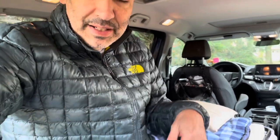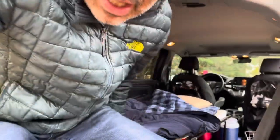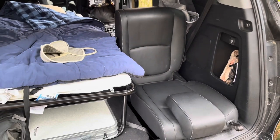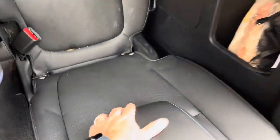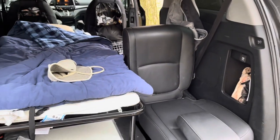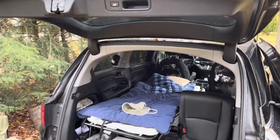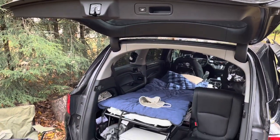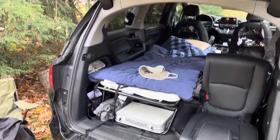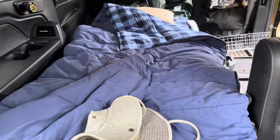Another cool thing about the Honda is it's got this tailgate seat, and it makes a real comfortable seat. You can pull this out a little bit if you wanted to, or even remove it, and then you can just sit there and chill. You've got your cover — your tailgate, liftgate — so you can sit there, get out of the sun, whatever you want to do. Hopefully you enjoyed this video.